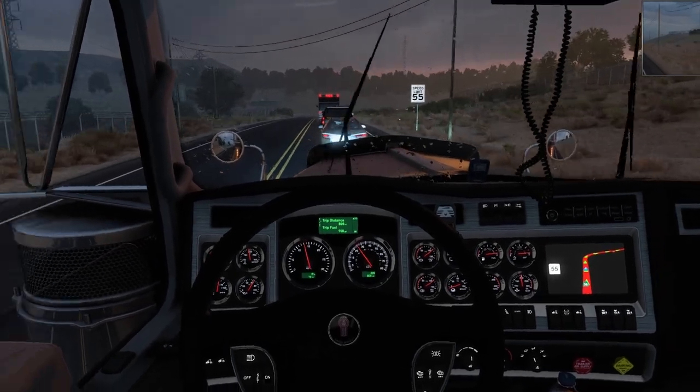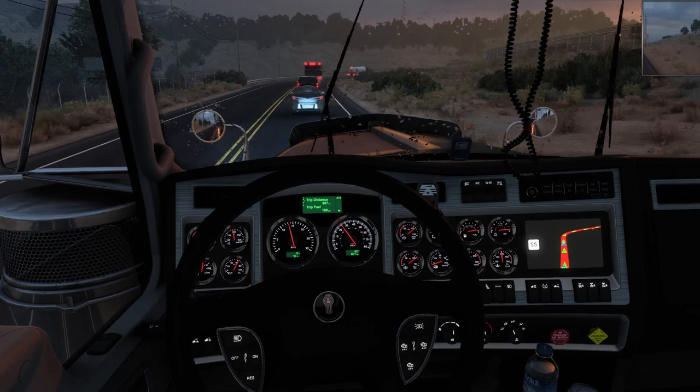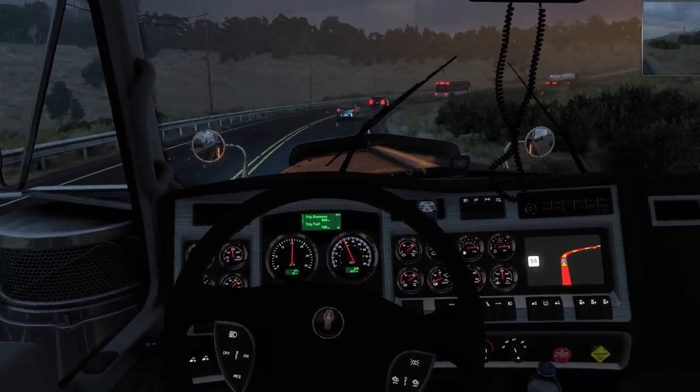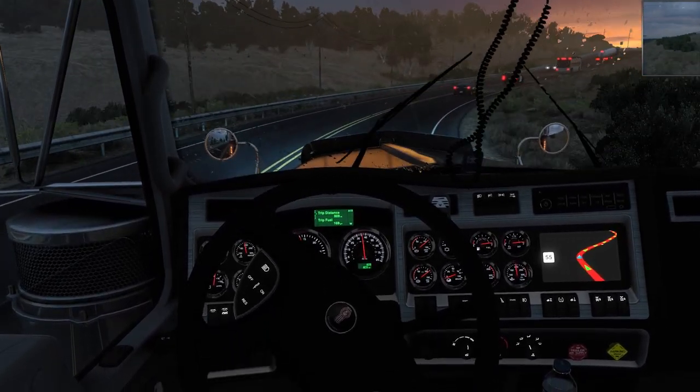But we're not here to talk about that today. We're here to talk about this beautiful truck — the 100th anniversary edition of the W900 from Kenworth. 100 years — a great milestone for the company.